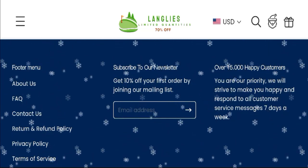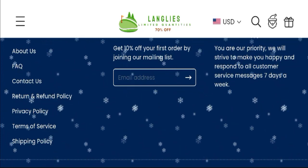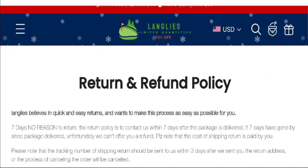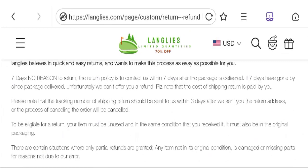Next, talking about the return and refund policy — click here to the return and refund policy section. You can see they mention a seven-day return policy after the package is delivered.